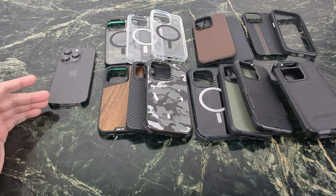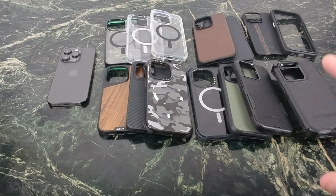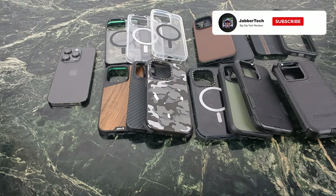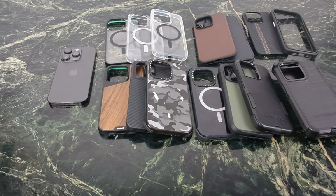I've been using the 14 Pro series since it came out, and I've reviewed a ton of cases — I'll leave a playlist down in my description as well. There are a couple cases I've always come back to during my tenure with the 14 Pro, and I'll get to those top three at the end. I've separated them into clear cases, leather cases, thin cases, protective cases, and fancy cases. Let's get into my top favorites for the iPhone 14 series.